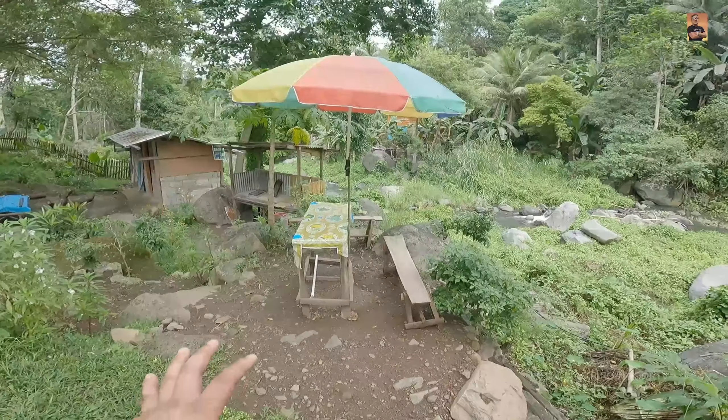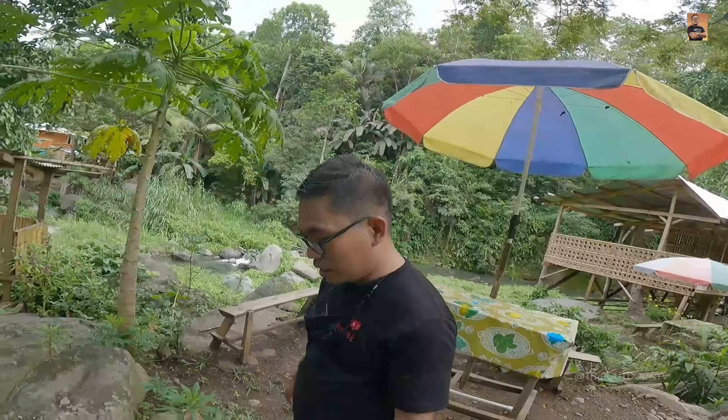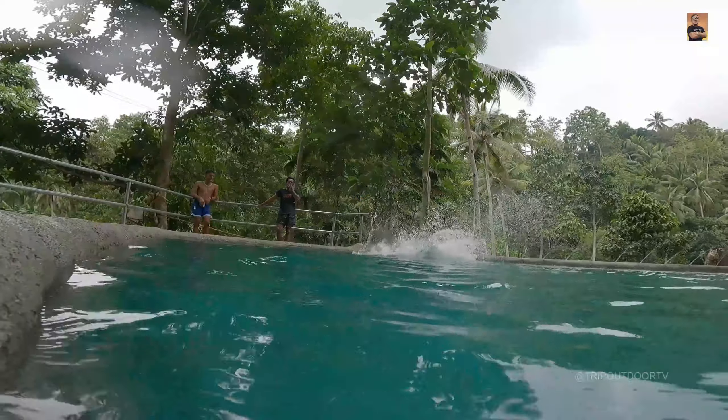May mga umbrella cottages din pala sila. Tatawag nilang umbrella cottages — sa P150 yung renta nito. Okay na din yan, nagtitipid sa cottage. Sa lahat ng gustong mag-ihaw din dito sa Dagulos Cold Spring, may ihawan din sila. May CR din sila.